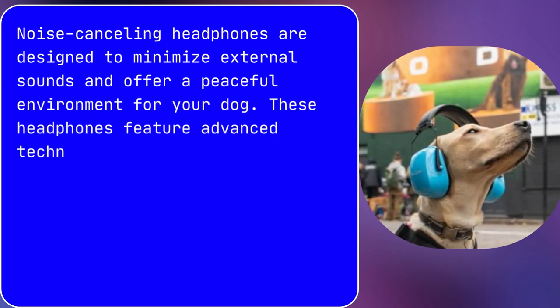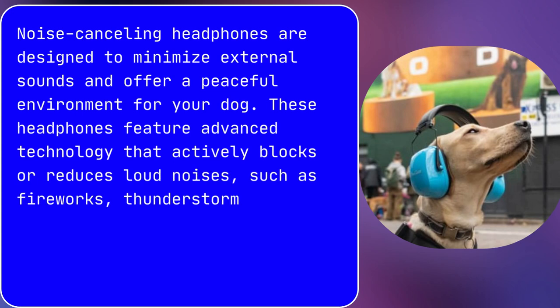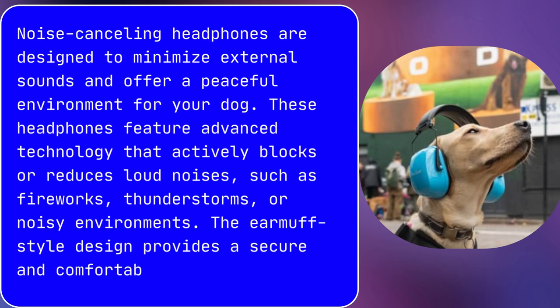These headphones feature advanced technology that actively blocks or reduces loud noises, such as fireworks, thunderstorms, or noisy environments. The earmuff-style design provides a secure and comfortable fit for your dog.